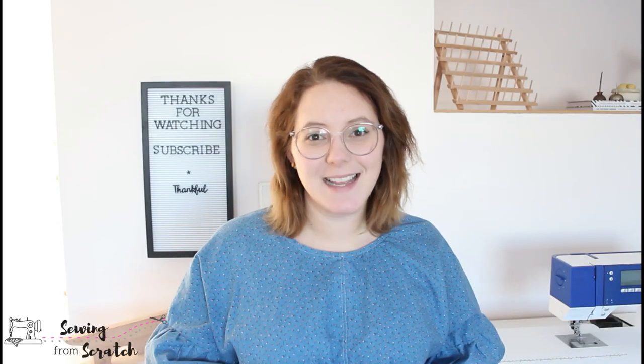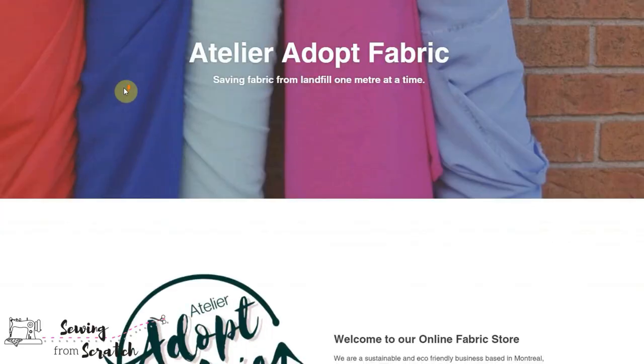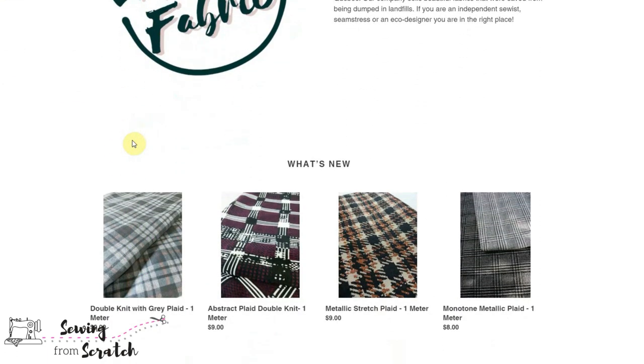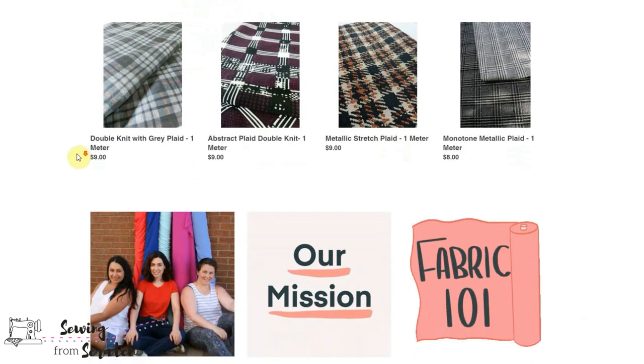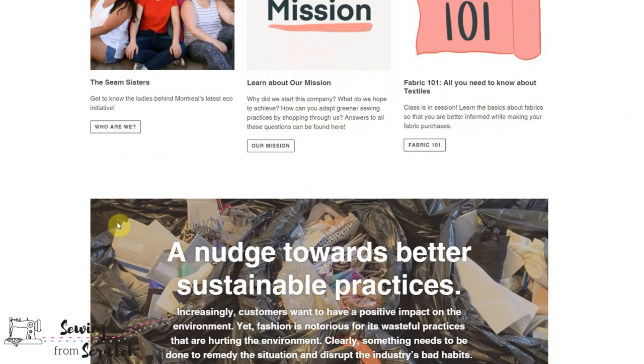The shop that sent this to me is called Atelier Adopt. Atelier Adopt is a Montreal-based company, right here in my hometown of Canada, and it's run by three women. It's a deadstock company, so all these things make it so amazing to shop from. I highly recommend checking out their website — I will leave the link down below. There's going to be a discount code for you guys; I will mention it after the unboxing.